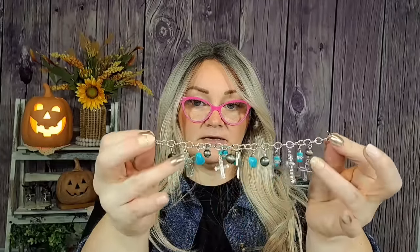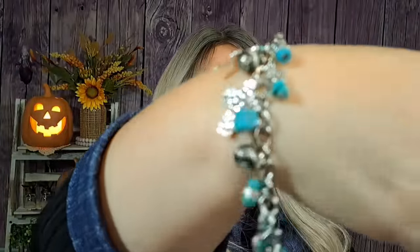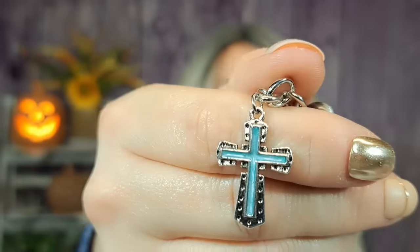Then I got this bracelet — it was $2.49. I thought this was so pretty. It's a charm bracelet with a toggle clasp and it has crosses on it with a very southwestern kind of look. It's got this really pretty turquoise moment. The stones — I'm not sure if they're real — but I love the details on the crosses. I also bought one for my friend at work.